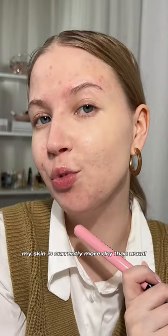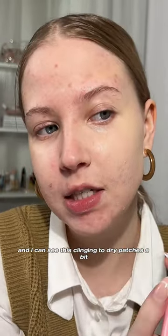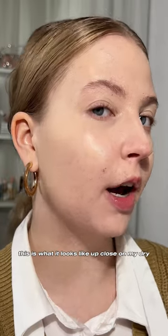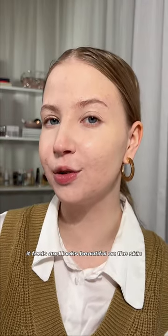My skin is currently more dry than usual because of retinoids, and I can see this clinging to dry patches a bit, but I think I just need to hydrate my skin more. This is what it looks like up close on my dry, acne-prone skin — I'm definitely not mad at this. It feels and looks beautiful on the skin.